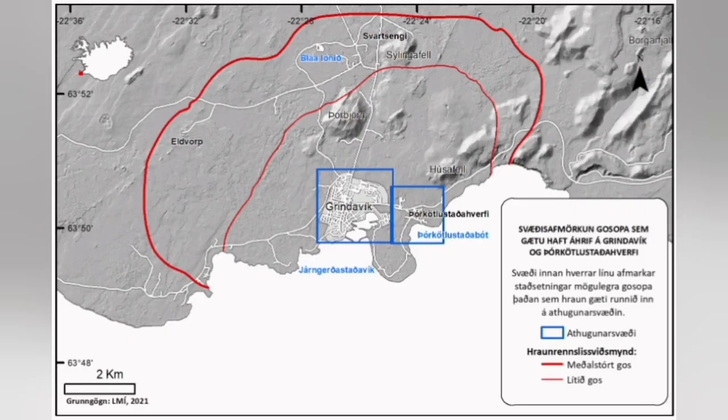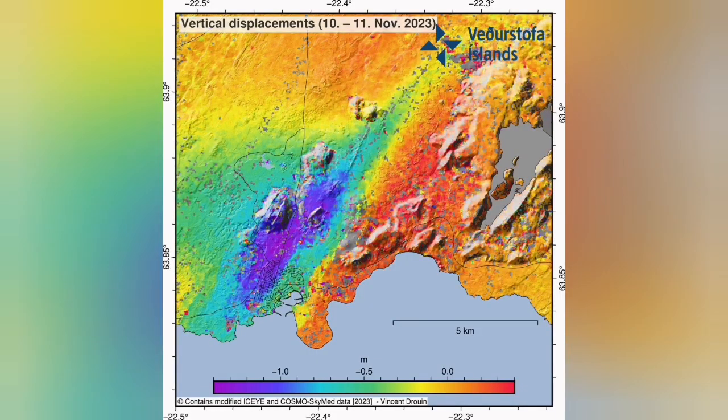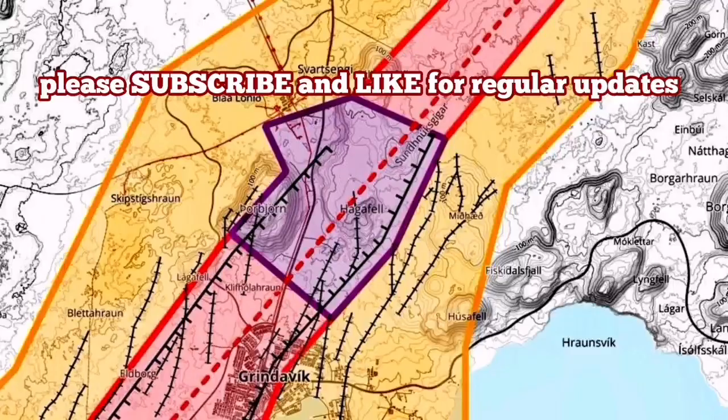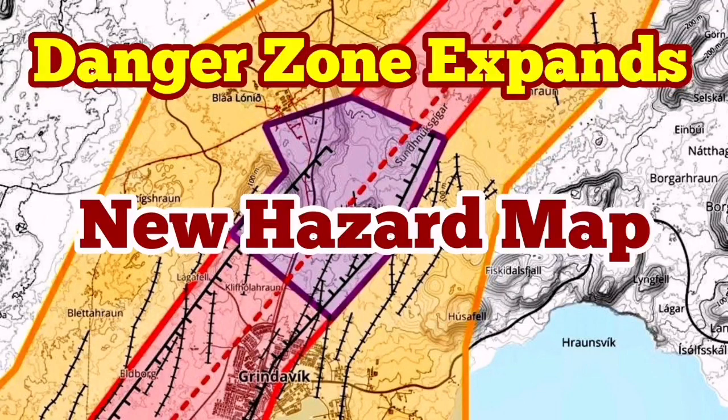This zoning is now overriding whatever we had in the past. The uplift of the eastern side of the area is continuing. At the same time, the sinking of the western part is continuing also. We have the concentration of magma around the Hagafell, from Svartsengi to the south of the Hagafell.